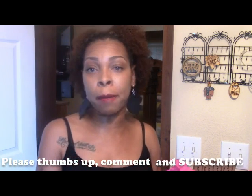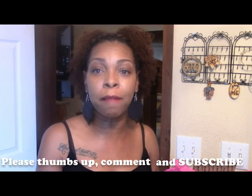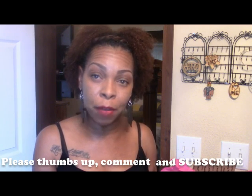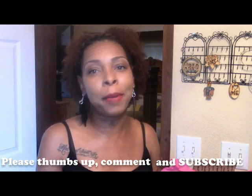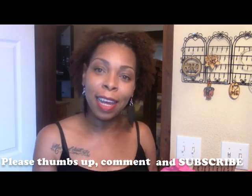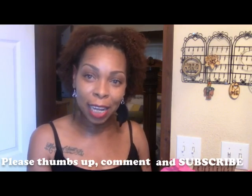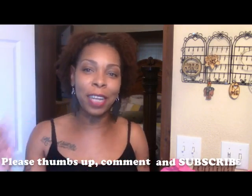Again I just want to thank you guys for subscribing to my channel and thank you for watching my videos. Give me a thumbs up and please subscribe if you're not already subscribed. I'll be chatting with you guys later. Again this is Sparkle Love Jay Naturally — you guys have a good day. Talk to you later.